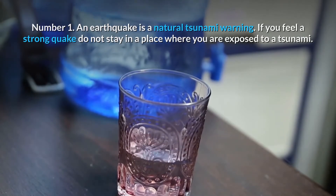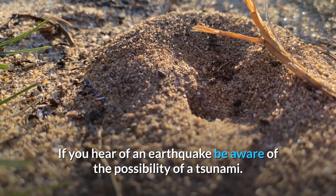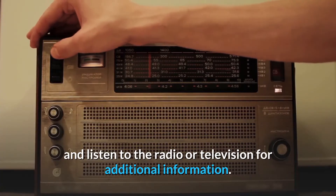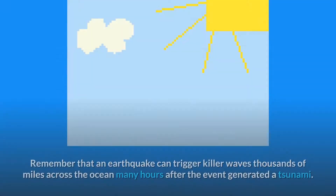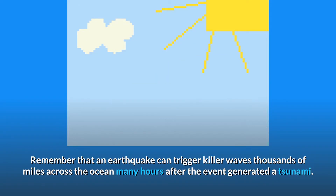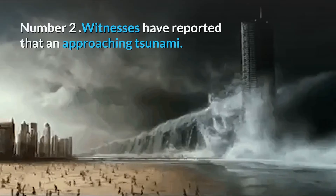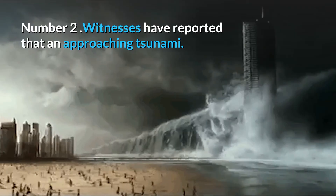If you feel a strong quake, do not stay in a place where you are exposed to a tsunami. If you hear of an earthquake, be aware of the possibility of a tsunami and listen to the radio or television for additional information. Remember that an earthquake can trigger killer waves thousands of miles across the ocean, many hours after the event generated a tsunami.